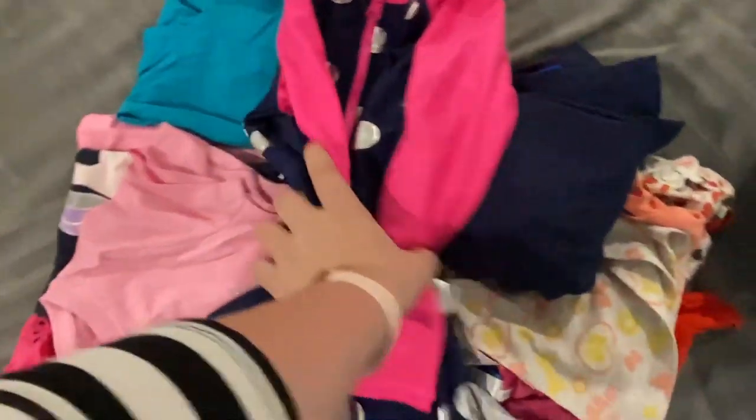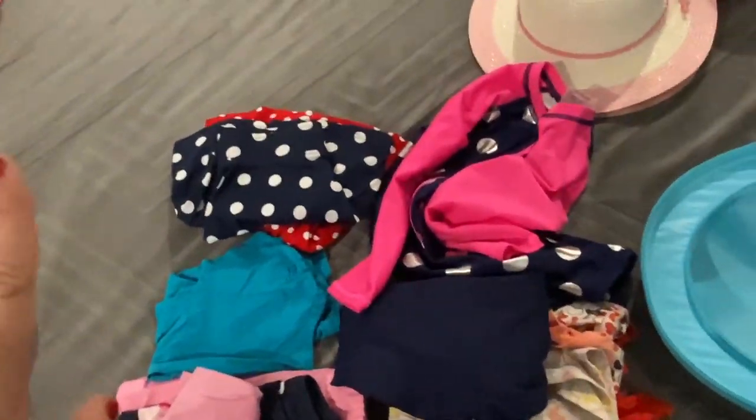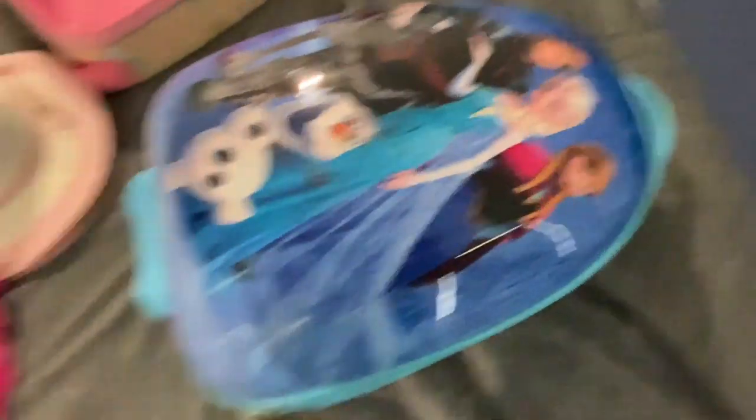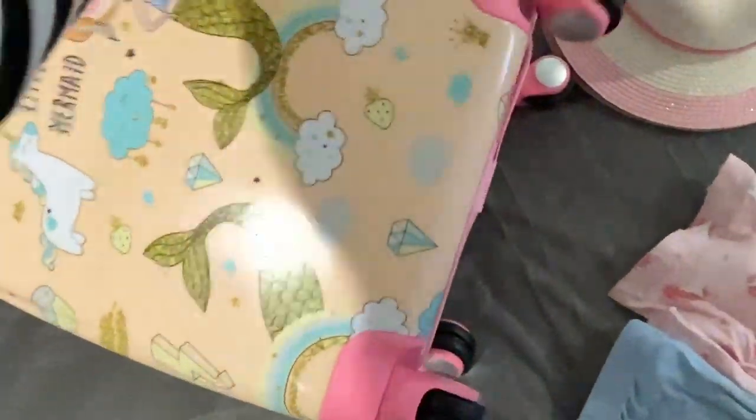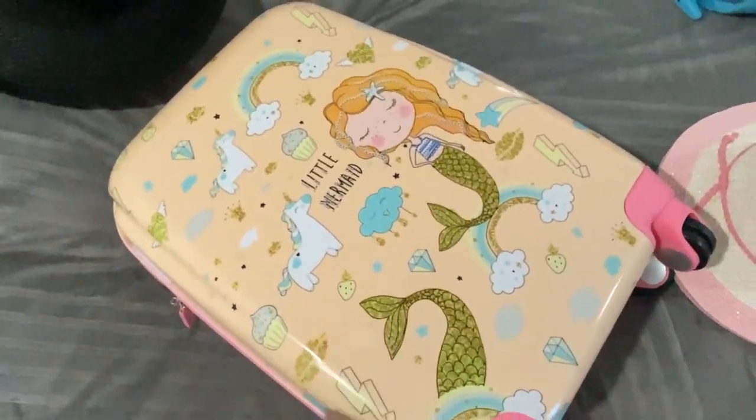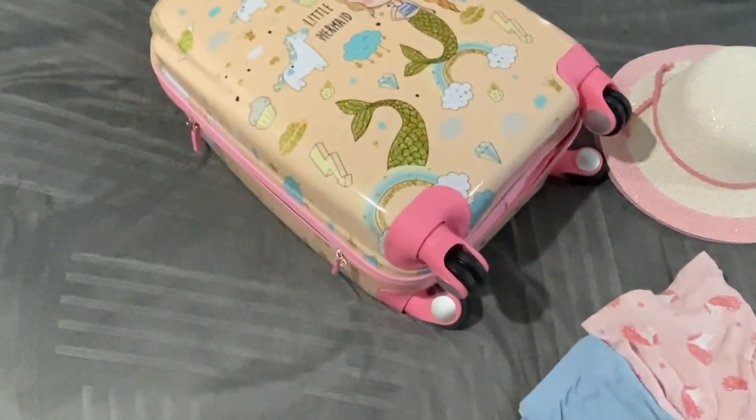Of course they both still need their dresses. This is Jana's bag — it is quite small. These kids' backpacks match their suitcases. Let's pack and I'll be back.